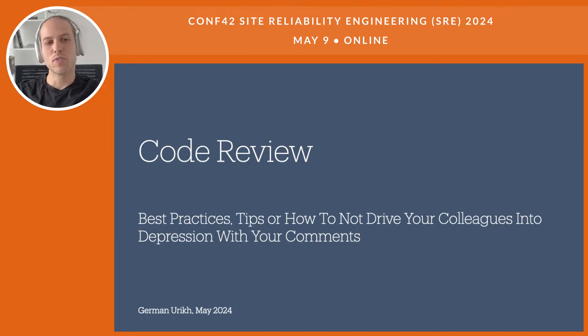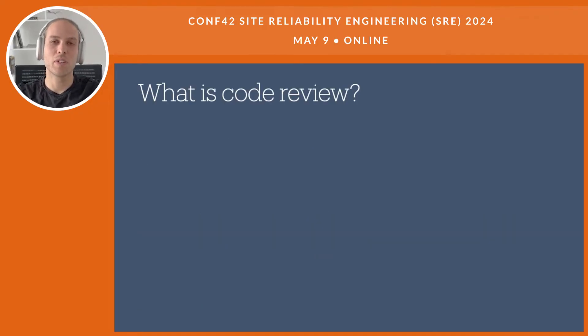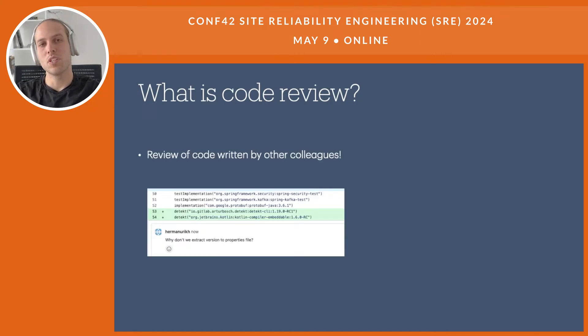I'm pretty sure that most of you know what exactly Code Review is, but just to reiterate: Code Review is simply a review of code written by other colleagues. Other colleagues write changes to the code, they publish them, they suggest these changes, and then we comment on these changes — or we just approve without comments, depending on whether we like the code or not.